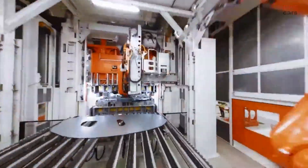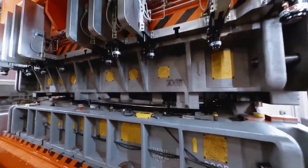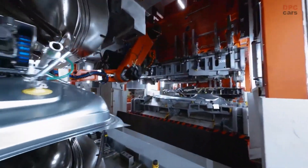At Tesla Giga Berlin Factory, 13 different body parts are stamped with a total of 7,300 tons of force, in a press line that runs at up to 16 parts per minute.